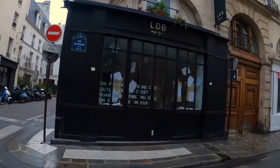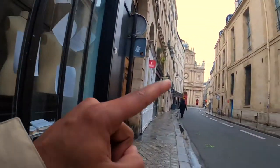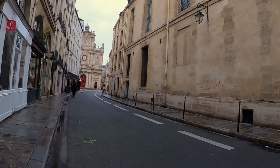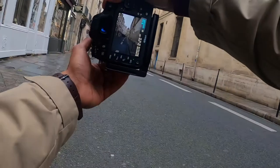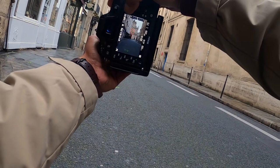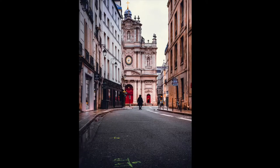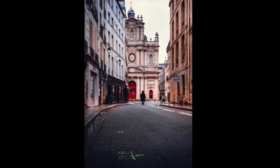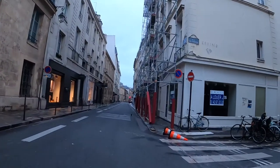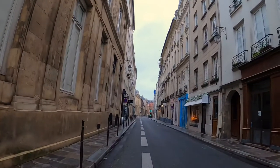I'll try to do something really cool — if I can have this lady in the middle of the street. Let me see if she crosses the road, otherwise don't bother. I need to have her in the middle of the street.